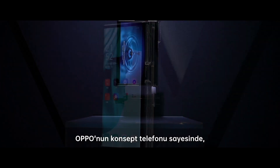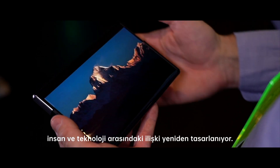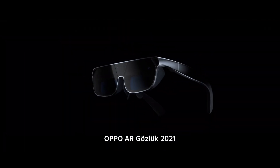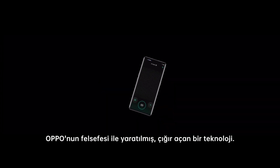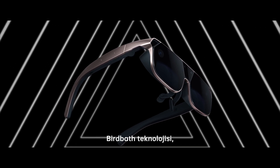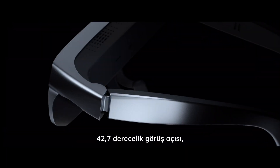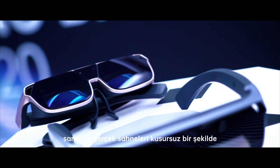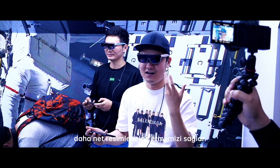The relationship between human and technology has been reimagined thanks to Oppo's technology integration model. Oppo AR Glass 2021 is the epoch-making product from this thinking model. The BirdBath Optical Solution offers an immersive view of the outside world through the concave optical mirror. The 42.7-degree field of view ensures seamless integration of the virtual and real scenes, making the picture wide and clear.